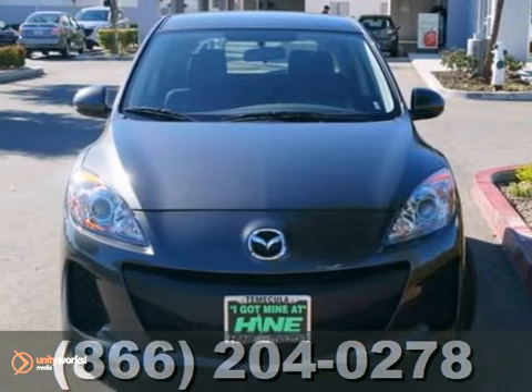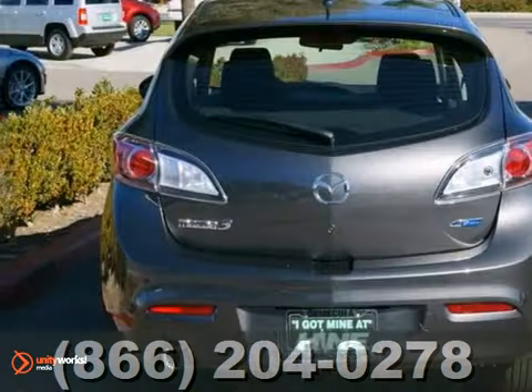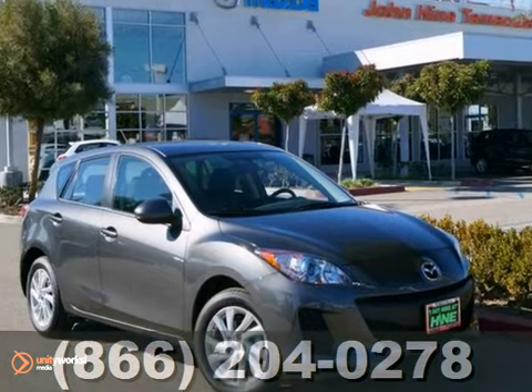Here's a nice 2013 Mazda 3i. It has traction control and brake assist. It also features occupant-sensing airbags, a CD player, and keyless entry.